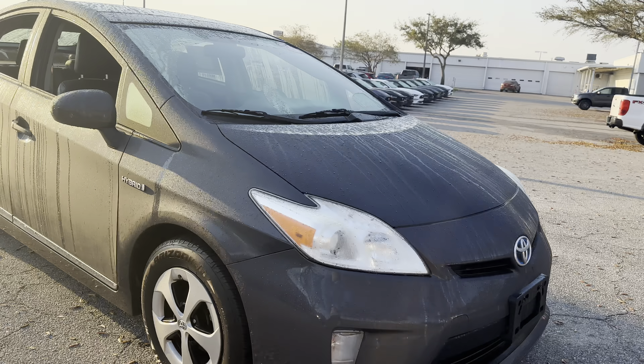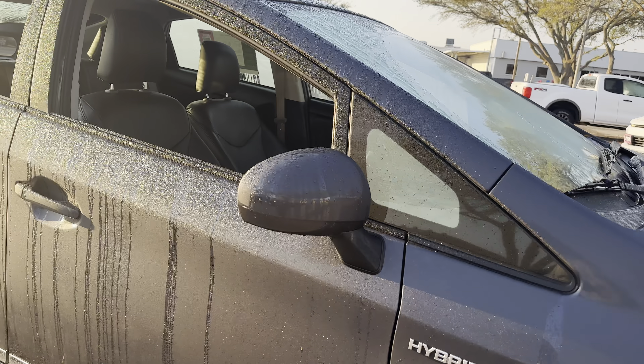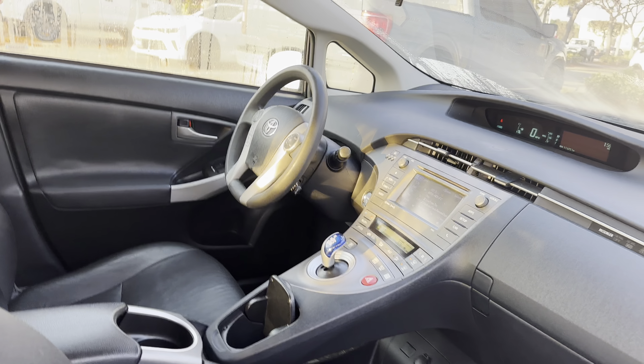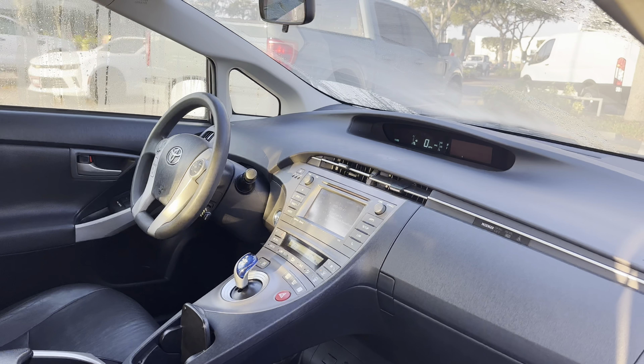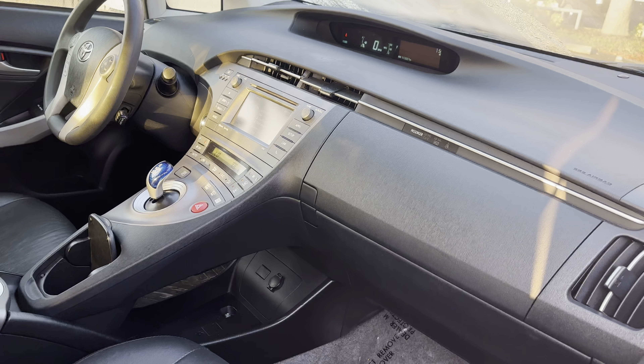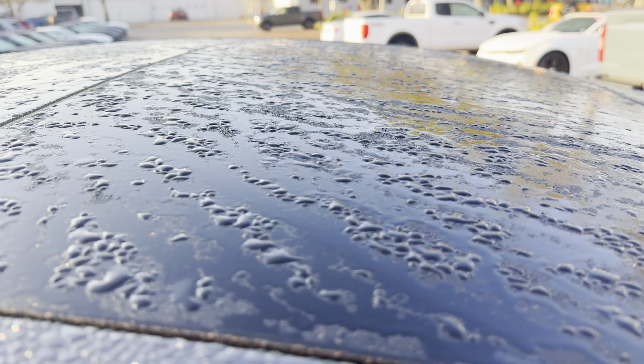This is a 2014 Toyota Prius, gray over black leather interior. Power windows, locks and mirrors, cruise control, push-button start, CD player, Bluetooth for your cell phone, and a power moonroof.